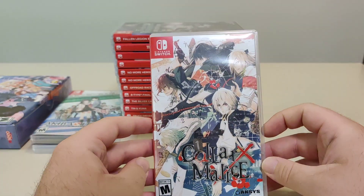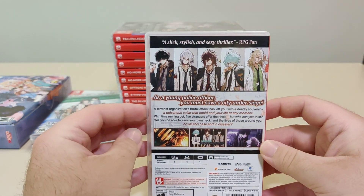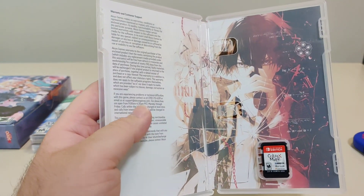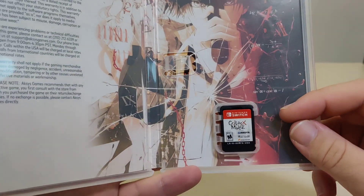The next game we got is Color X Malice — a slick, stylish, and sexy thriller. Sounds good. We got my receipt there and some nice inner artwork, along with the cartridge.